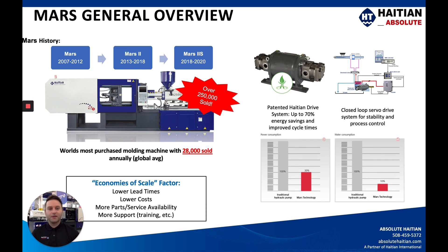What makes the Mars machine tick would be the patented Hi-TN drive systems. These are servo-hydraulic gear pumps — essentially a closed-loop system instead of the traditional open-loop hydraulic system where you have a pump that's continuously running and consuming energy. You have on-demand power with these servo-motor gear pumps, so you're going to improve your process controls and your energy consumption rates.